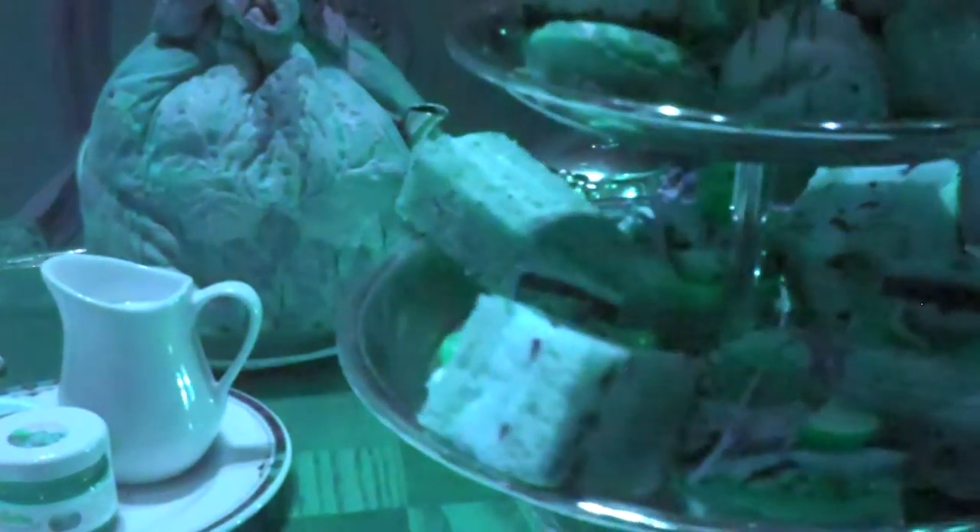Next to that, we have our cranberry tart — it looks like a little pie. We have our egg salad sandwich. To the right of that would be our in-house charred vegetable sandwich, and our chicken salad sandwich. And finally, we have our in-house smoked salmon — that looks like lox — with a little crème fraîche and cucumber.